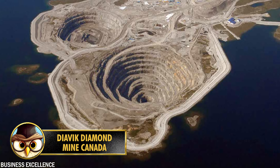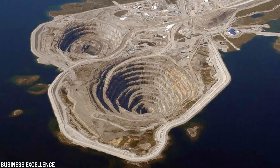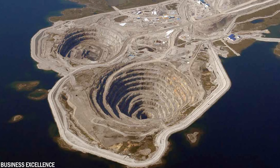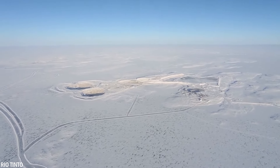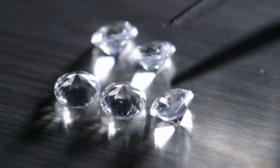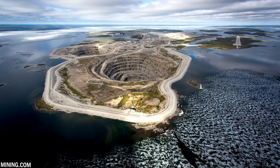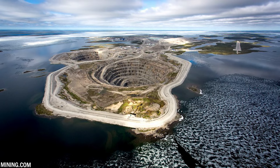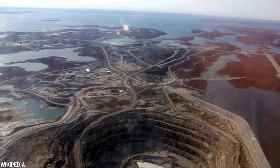Number 8: Located in the frigid Northwest Territories of Canada, approximately 186 miles or 300 kilometers northeast of Yellowknife, is the Diavik Diamond Mine — home to the largest raw diamond ever unearthed in North America. Since its establishment in January 2003, the mine has consistently produced 6 to 7 million carats annually. By 2013, it had amassed an astonishing total of 84 million carats.